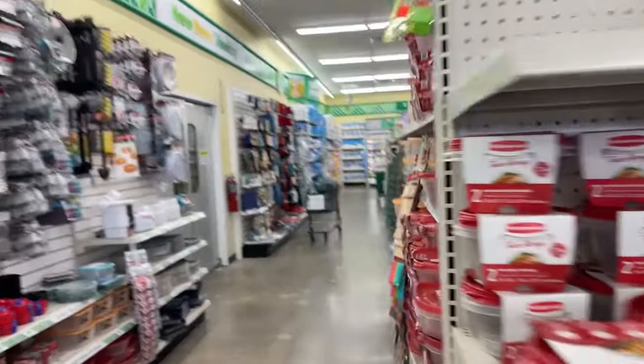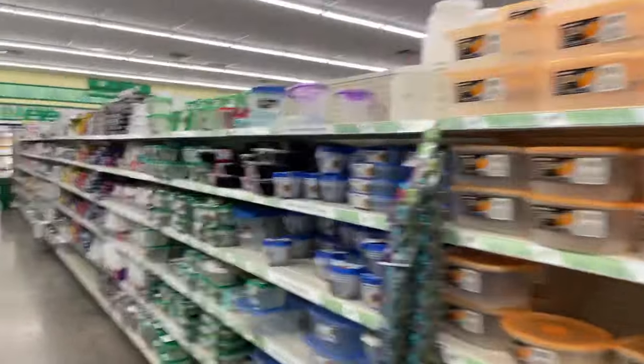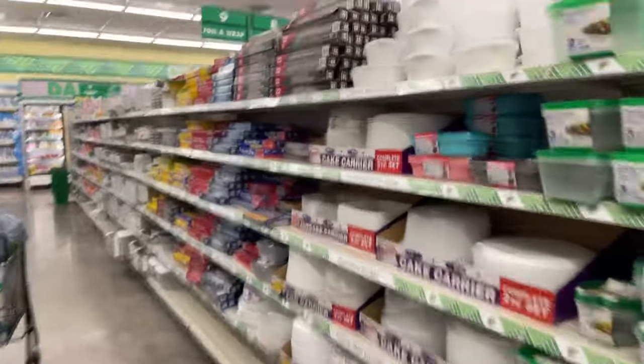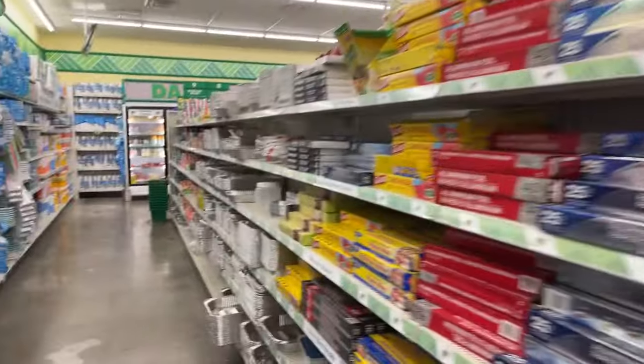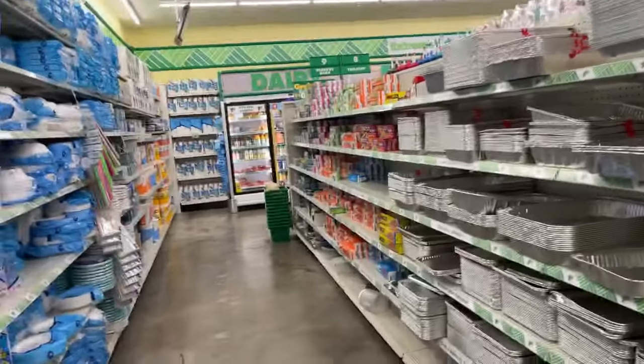I've already bought what I wanted to today. You're going to see at 3 o'clock the new bird bath — it's from here, and the bucket came from here too.